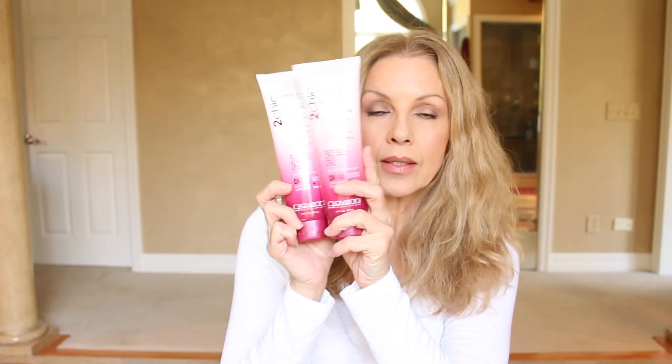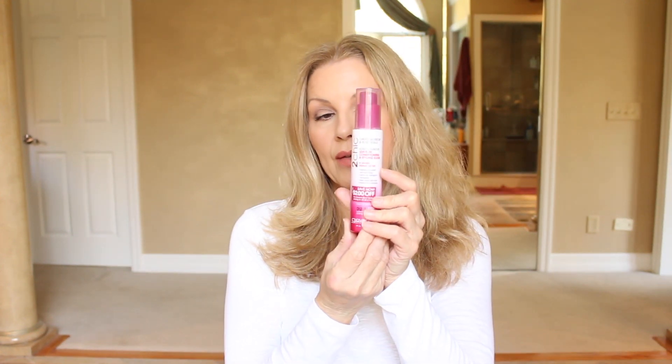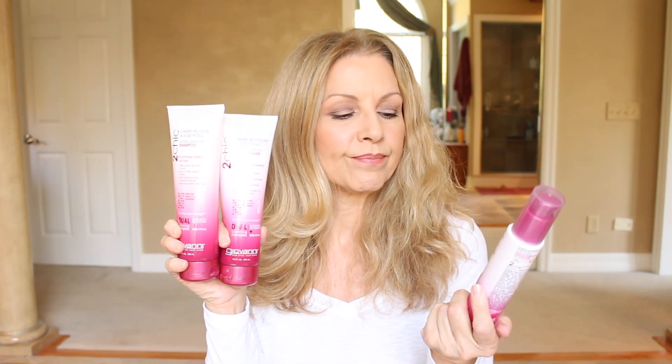So there we have the Giovanni Too Chic shampoo and conditioner as well as the Too Chic Ultra Luxurious Leave-In Conditioner. I will continue to use these and use them up. I probably will not repurchase the serum because it didn't do anything wrong, but there's just not a lot of life in my hair with it — I think it just weighed my hair down too much. Let us know in the comments if you are using this.